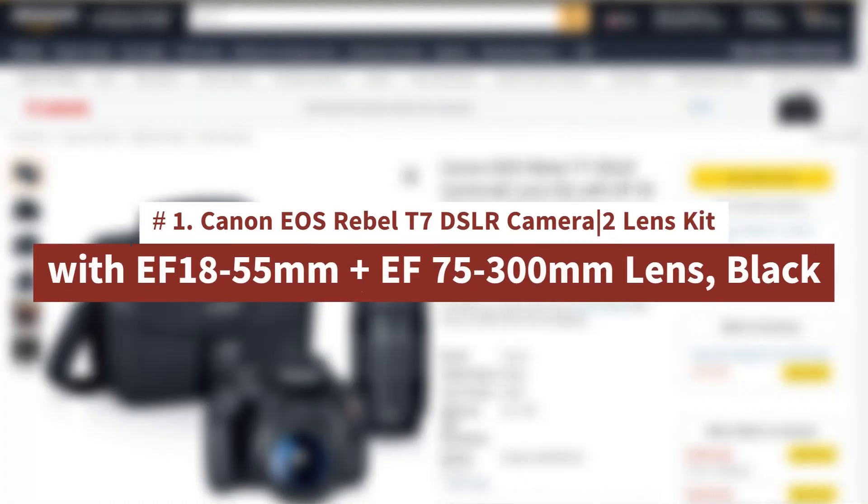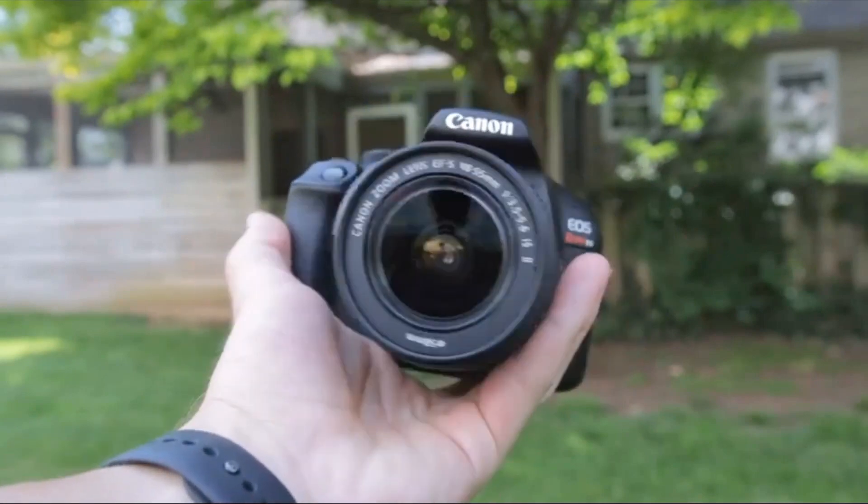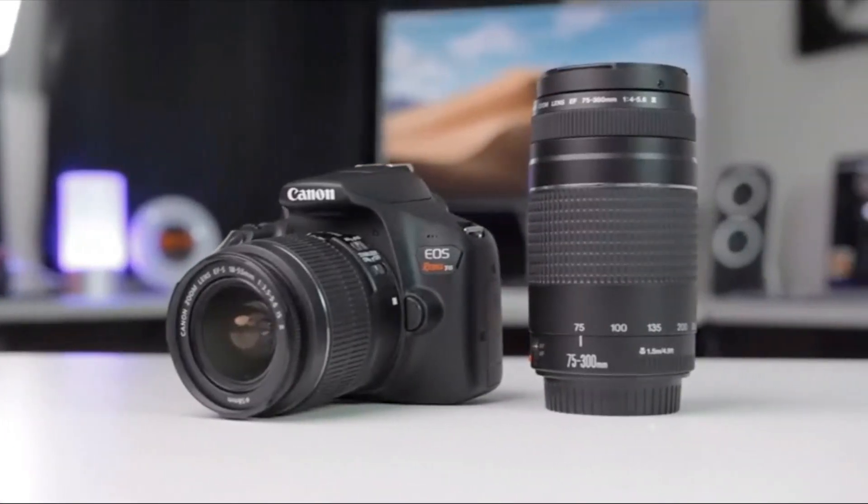Number 1: Canon EOS Rebel T7 DSLR Camera, 2-lens kit with EF 18-55mm plus EF 75-300mm lens, black. The camera with the quality your photos deserve — the EOS Rebel T7 is ideal for smartphone or digital point-and-shoot camera users looking to step up their imaging game. It's equipped with a 24.1-megapixel CMOS image sensor for highly detailed, vibrant photos and videos even in low light. Whether you're out on an adventure hike or snapping candids of your friends during a late night out, the EOS Rebel T7 can help you take photos you'll want to show off.